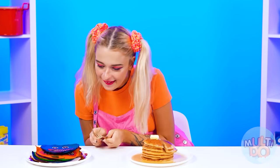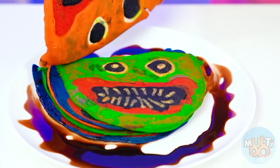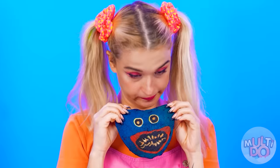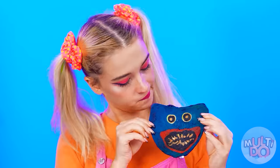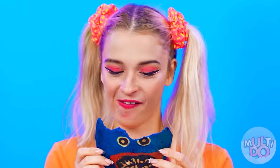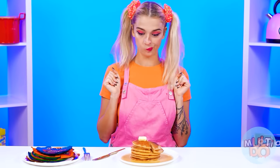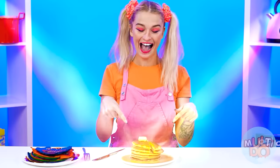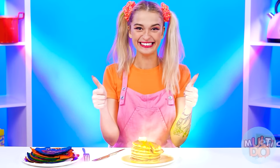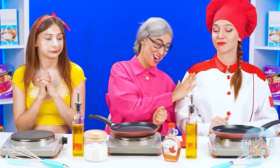And what is this? These look really original! Time to try them! Mmm! These pancakes taste incredible! I don't know which one should win — let it be grandma this time! Grandma, you made the most delicious pancakes! I told you — I'm a real pancake master!